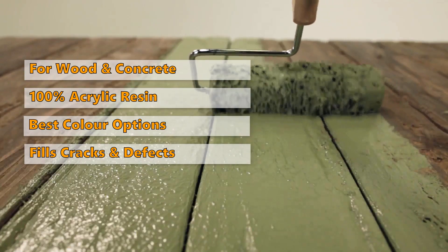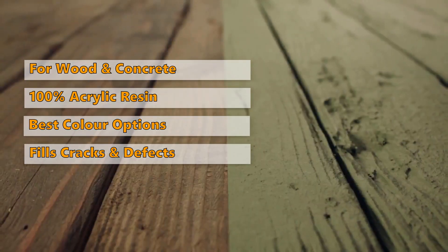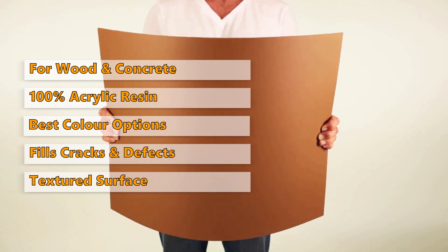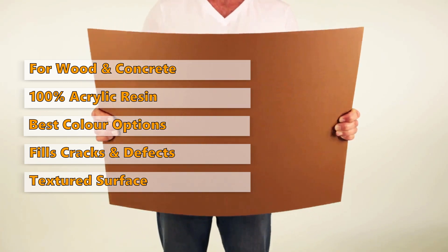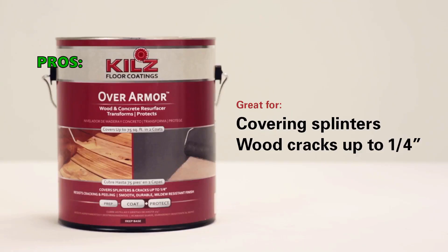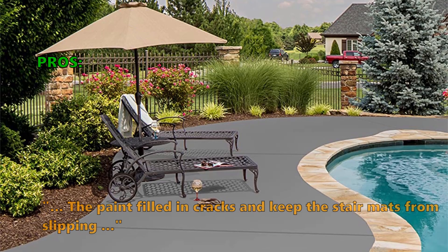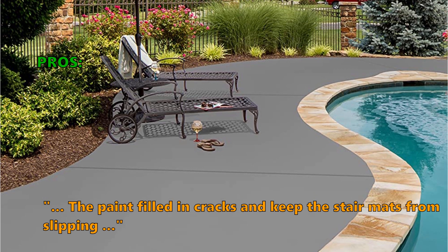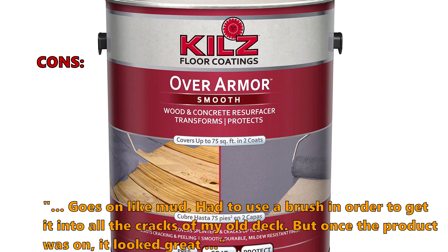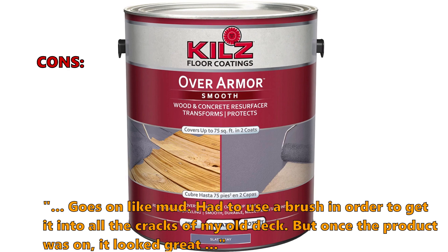This concrete paint can be used to paint vertical concrete walls and standard horizontal surfaces like garage floors, or as a reinforcement of your concrete driveways. One of the main advantages of Kilz is that its textured surface can be used as a non-slip surface to help you stay safe even on wet concrete floors. Customers who like this write in their review: 'This stuff is awesome — filled all the cracks and splits and as tough as concrete.' 'The paint filled in cracks and kept the stair mats from slipping.' A common negative review: 'Goes on like mud — had to use a brush to get it into all the cracks of my old deck. But once the product was on, it looked great.'